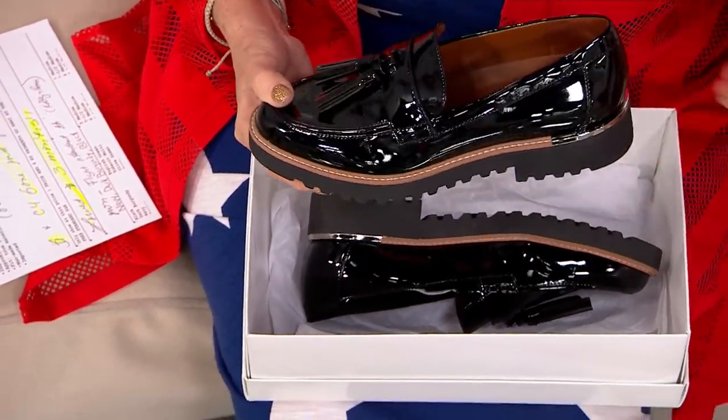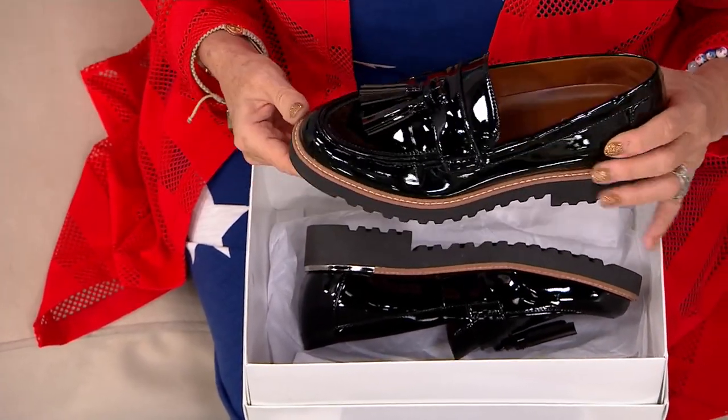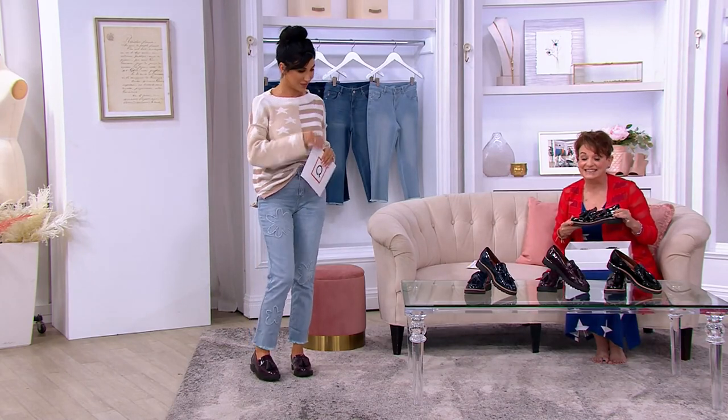It actually was in Vanessa's show. And I fell in love with it and I ordered it in two different colors and it was $88.50. And now it's a one-time only value at $69.98.